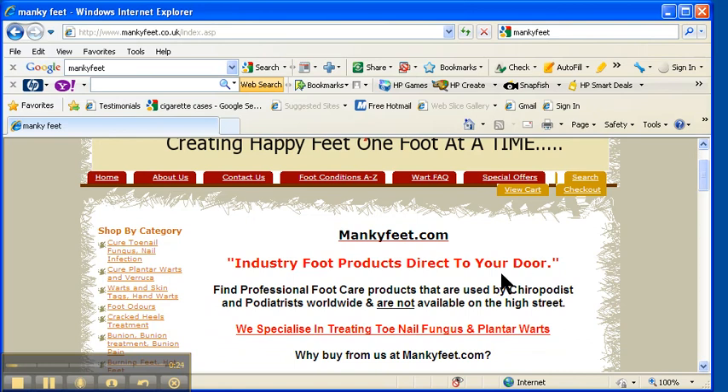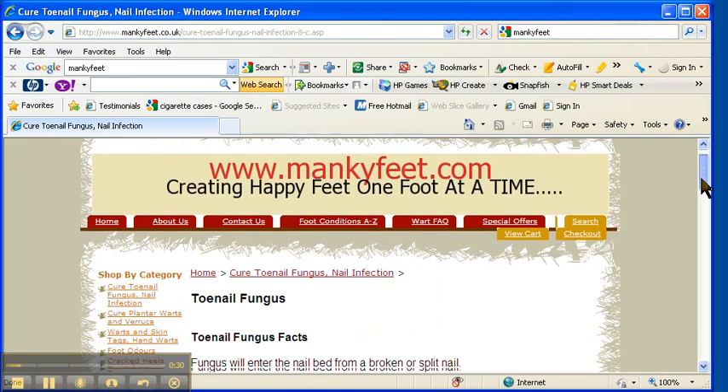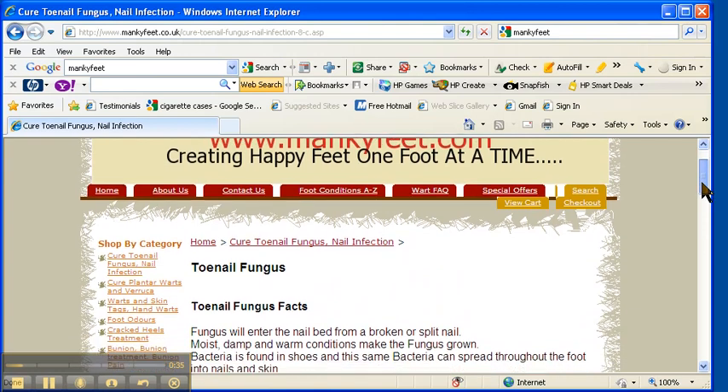We also have an excellent range for plantar warts, but toenail fungus really is our thing. The reason being is because we've treated over 500 patients so far in the last four years using products which are proven and well tested in the foot health industry.